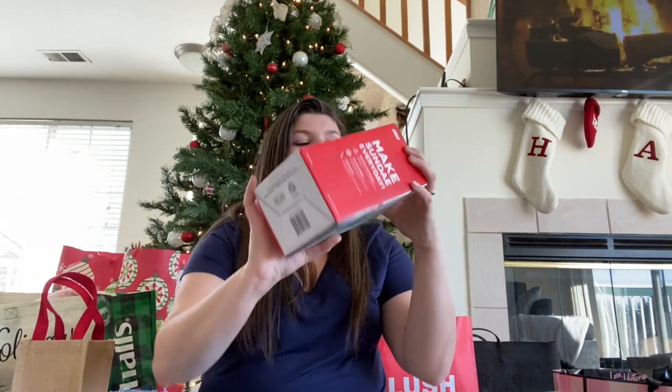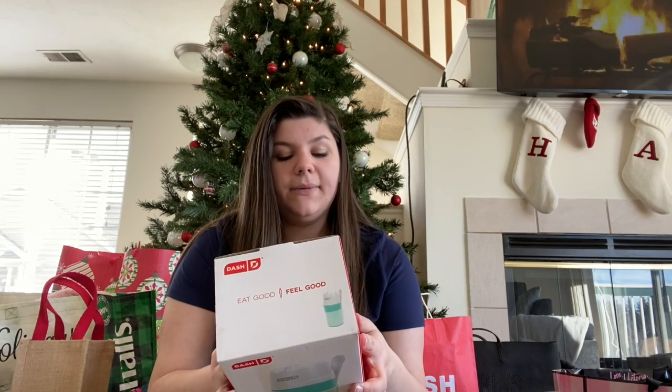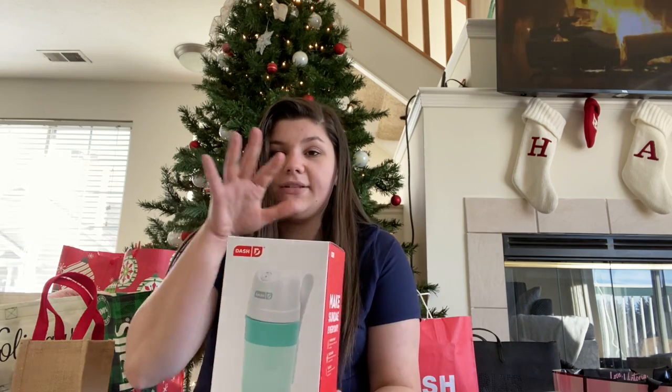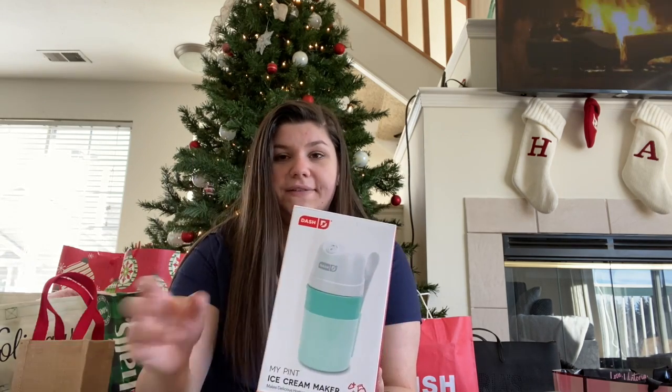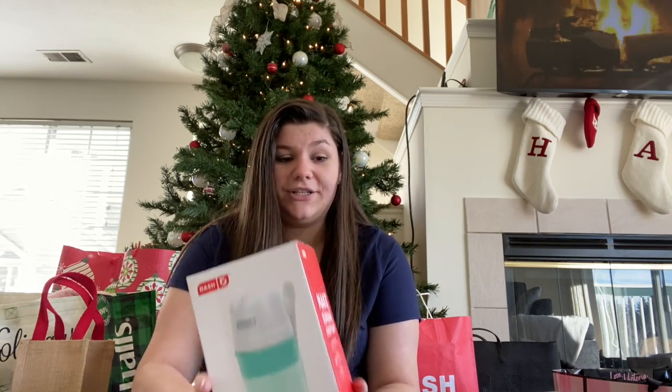They also got me this super cool My Pint Ice Cream Maker, where you can make your own pint of ice cream. There's a little book inside with all these different recipes. Super cute — Hayden and I are really excited to try this.